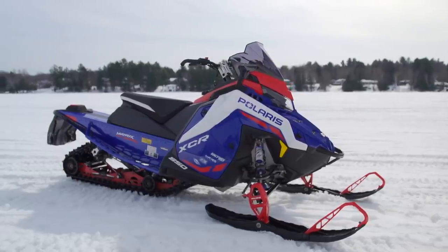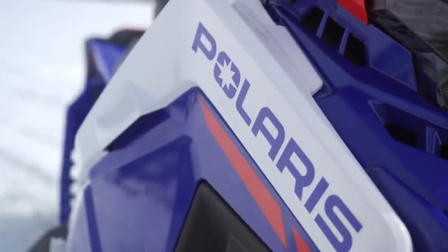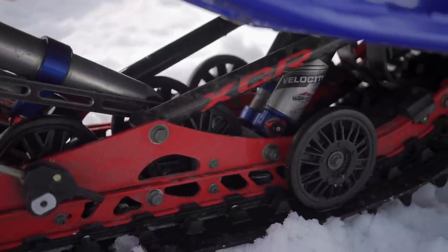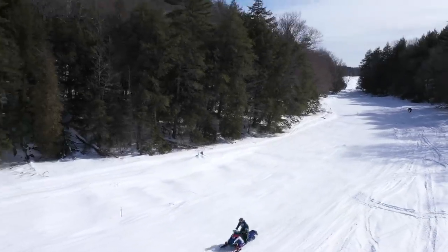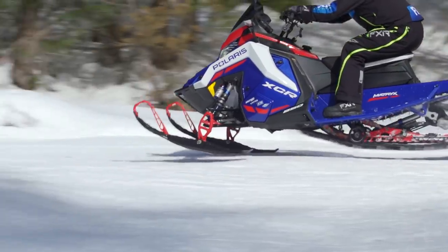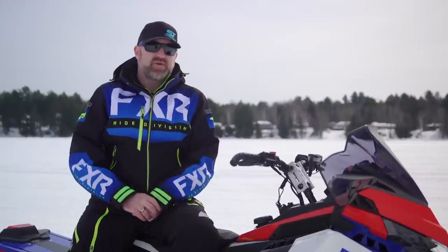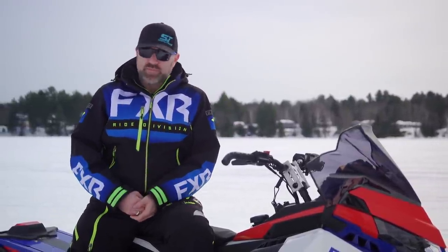What does it do well and what could be improved? Then finally we need to talk about who should be buying a sled like this. In terms of ride quality, the XCR 136 is the best riding matrix-based sled this season. The VR1 is still excellent, but because you have more control over those Walker velocity shocks, you can tune the XCR more precisely to ride exactly how you want. After many days swapping back and forth between the VR1 and XCR, the difference is subtle but noticeable.